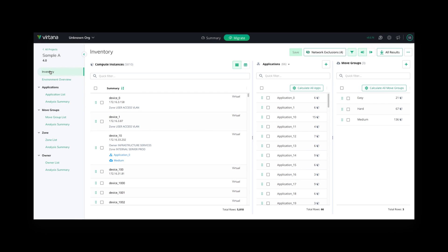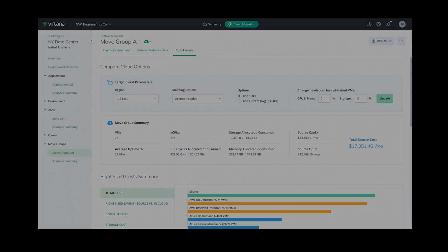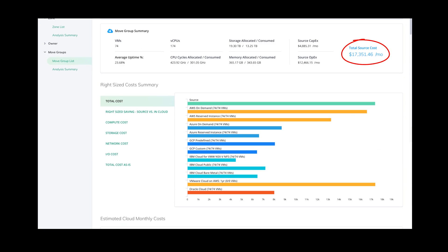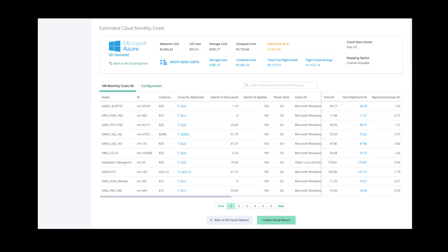The Inventory workspace allows compute instances to be grouped by application, custom properties, and assigned to different move groups. The Vertana platform provides you with a detailed cost analysis for migrating workloads to cloud environments. You can select target parameters and compare your current expense with pricing for cloud-based options. As you scroll down, there are further details and you can click through to a more comprehensive estimated monthly cost.